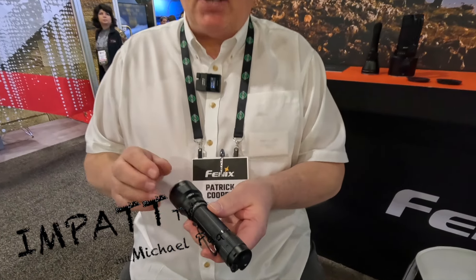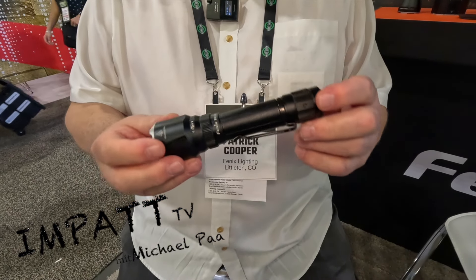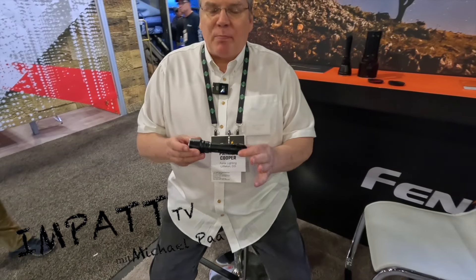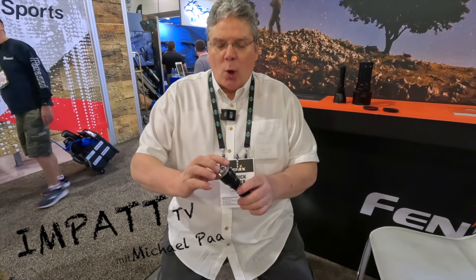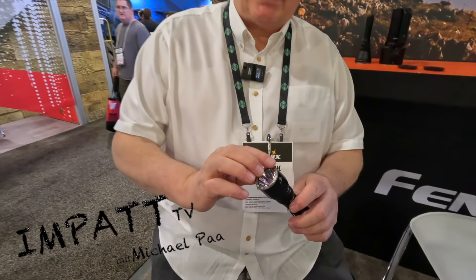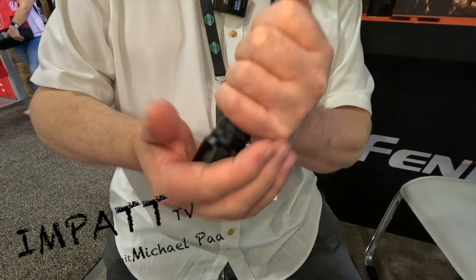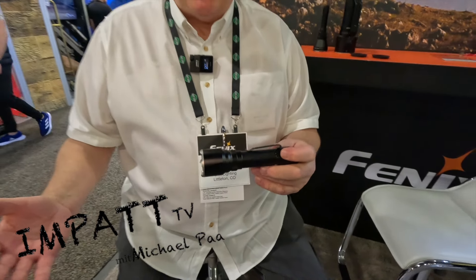The TK22R has taken elements from all of their best tactical lights and incorporated them into one single unit. A perfect example is the fact that it starts out at the tip with tungsten steel window-breaking tips, which can be incredibly useful when you need to free someone in circumstances of either water immersion or a person being incapacitated.